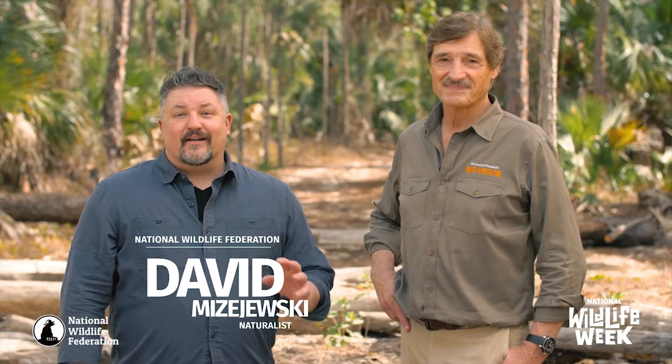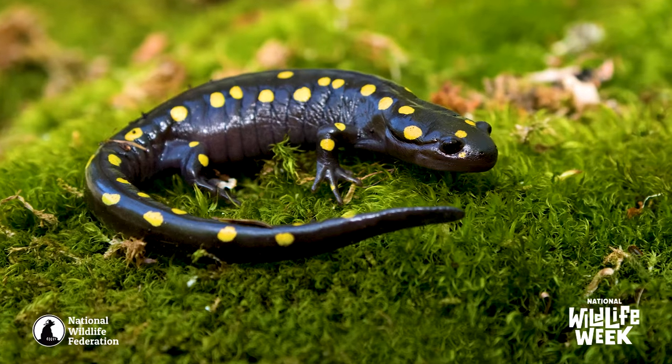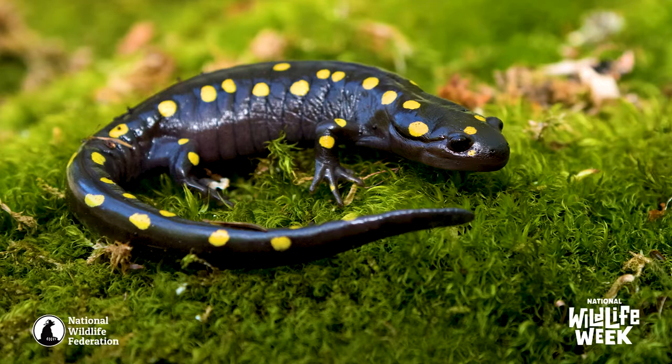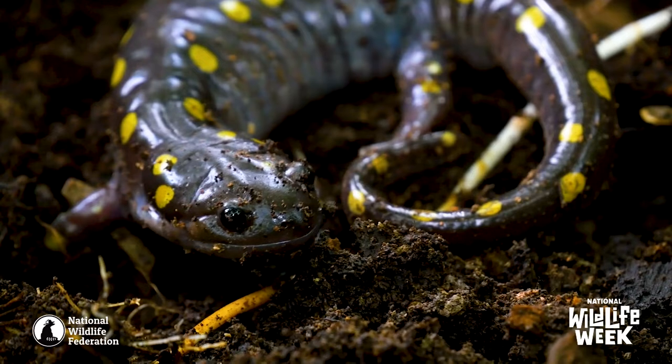Happy National Wildlife Week! We're going to talk about salamanders. These are incredible animals — they're amphibians, so they're related to frogs and toads, even though they kind of look like lizards. They've got four legs and a long tail, but they're a completely different kind of animal.